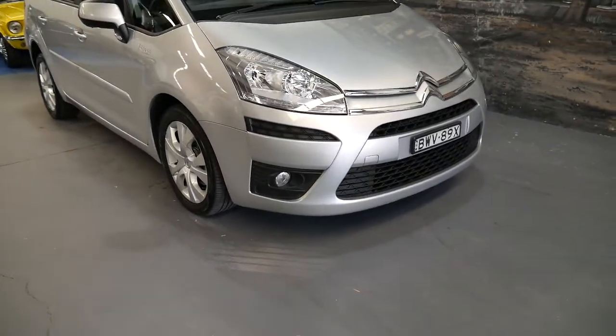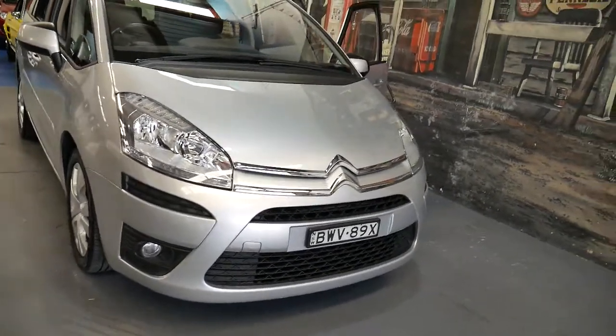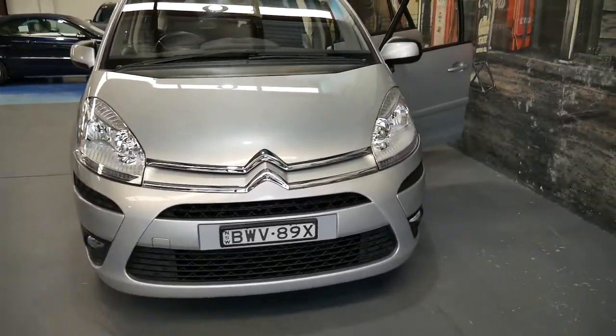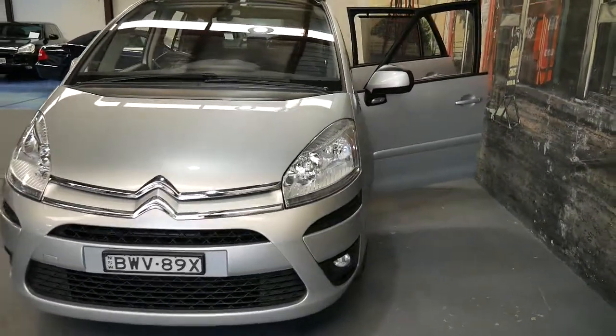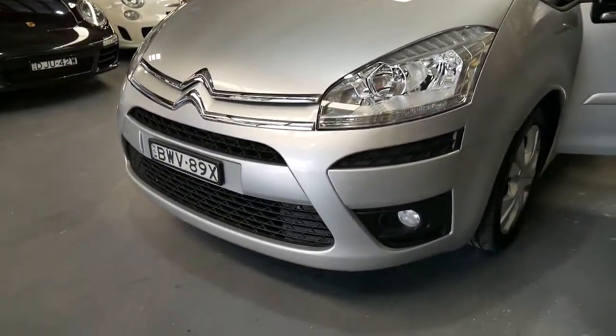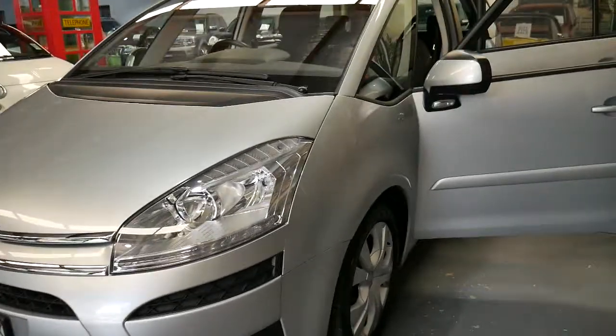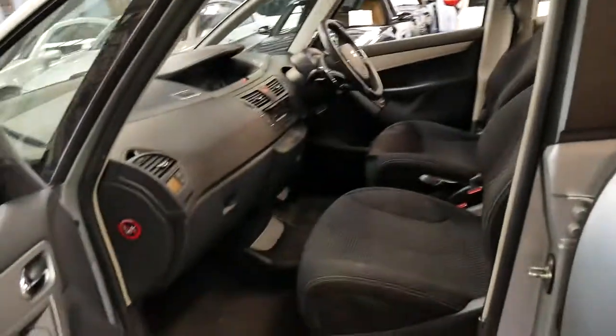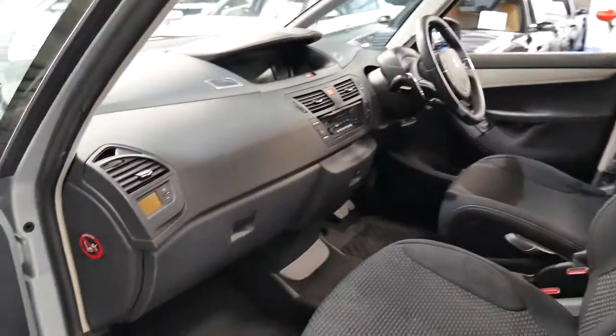Good morning ladies and gentlemen. Here we've got a superb Citroen Picasso from 2011 with the upgraded body and gearbox. The upgraded body means a slightly different looking front end. The alloy wheels are the same as an '08 or '09, and it's just a better car. You get this new paddle shift transmission — I think they call it ECG or something like that.